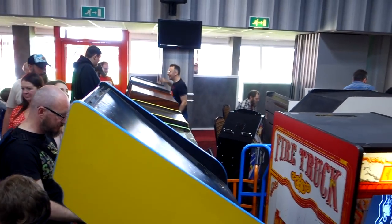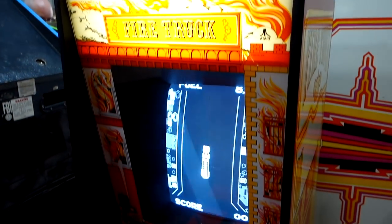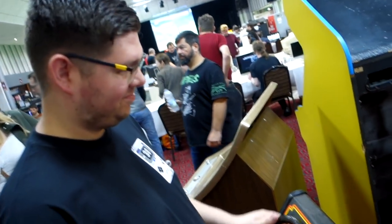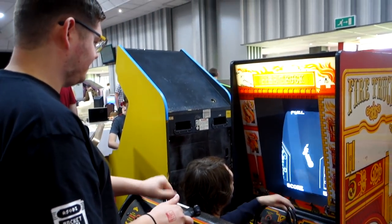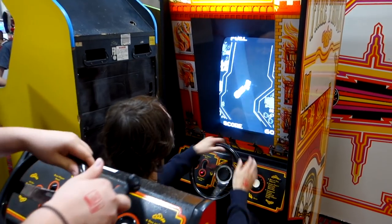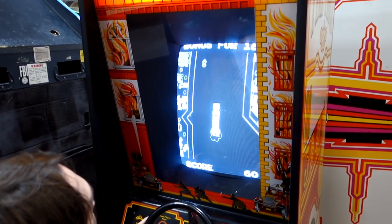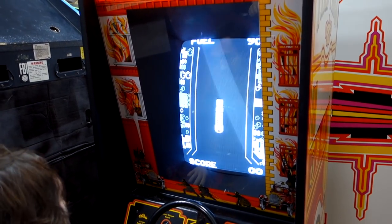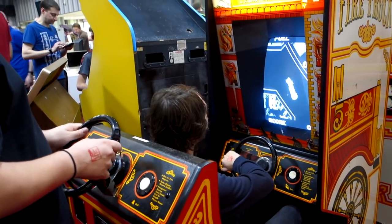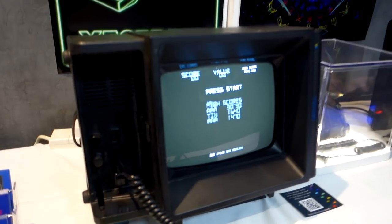Just around the corner here were some arcade cabinets, including this really interesting one called Fire Truck. We weren't quite sure how to play it at first, but it turns out it's a two-player game - one person steers the front of the truck and the other uses a second steering wheel to control the back. I don't think we actually managed to get to the end of the level, but it was definitely a really interesting arcade machine that I'd never seen before.